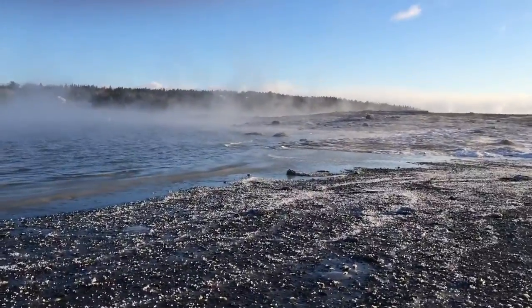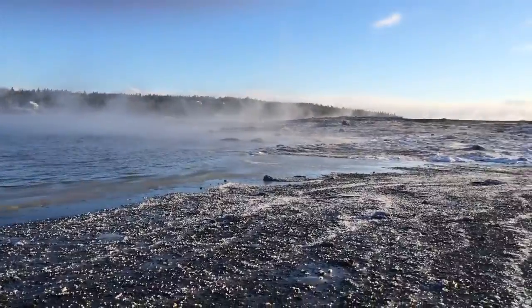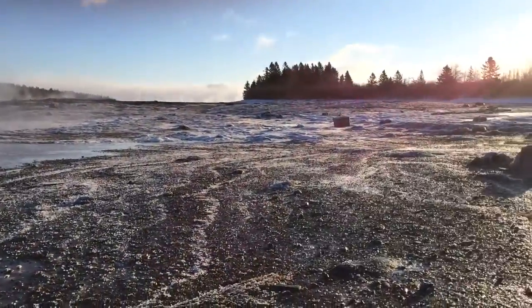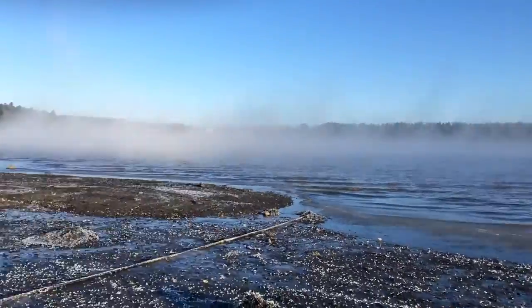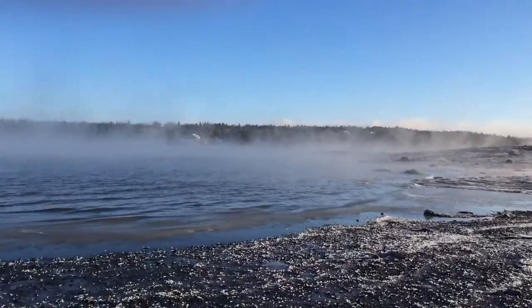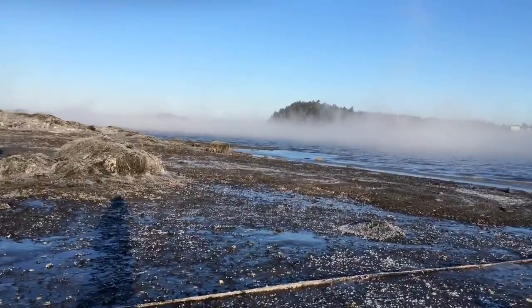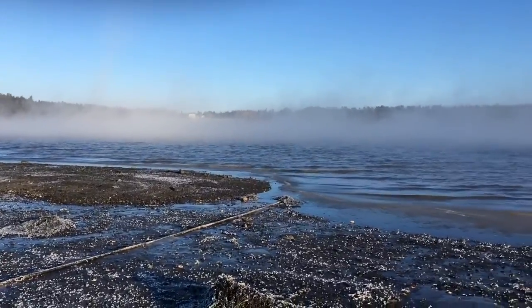We're looking at this sea smoke. On the coast of Maine in the summer, the water's cold and the air is warm, so we get fog. But in the winter it's the reverse — the water's relatively warm and the air is freezing, so we have about a 40-degree difference. The warm, moist air comes off the water as sea smoke.